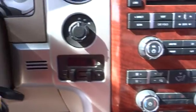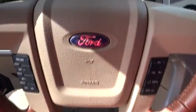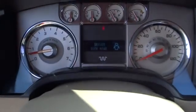AM FM stereo radio, rear defrost, universal garage door opener. This vehicle is Carfax certified one owner and qualifies for Carfax buyback guarantee. Your new ride is just a phone call away.